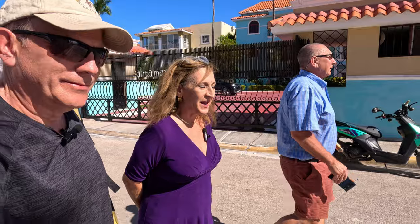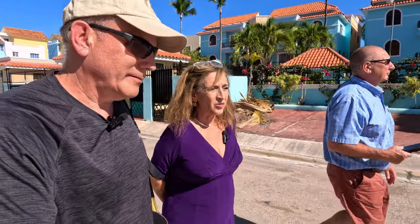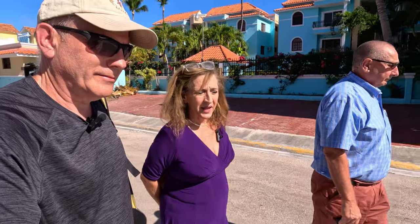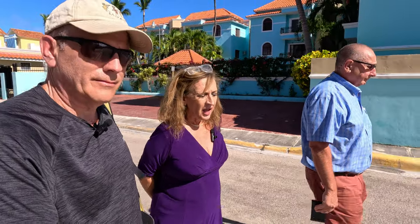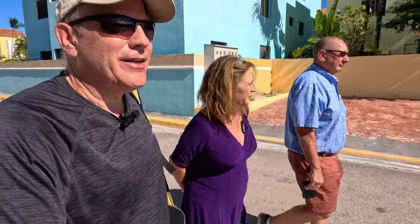On the topic of electricity costs for a two- or three-month winter stay, Maria says it depends on usage. Most people spend their time at the beach, not in the condo, and she personally uses air conditioning mainly at night. Their bill for a three-bedroom villa by the beach — about 1,500 square feet — runs about $180 a month on average. She also points out there's no gas and no heating bill needed, so you save on those costs entirely.